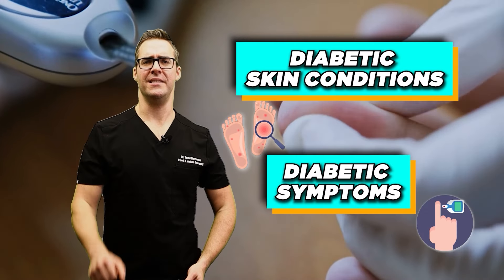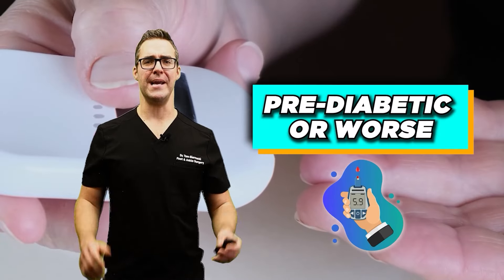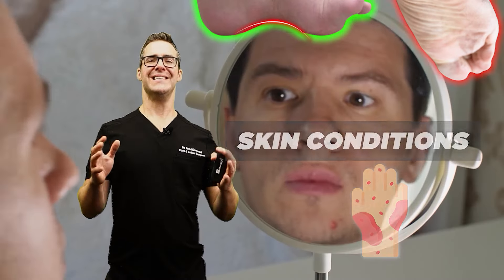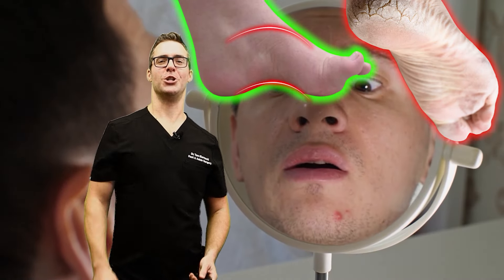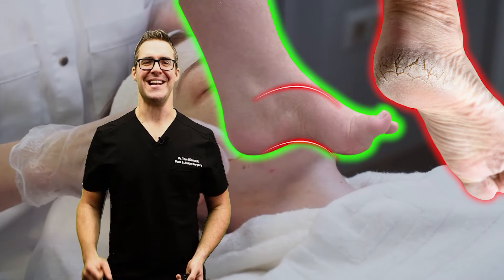Diabetic skin conditions and diabetic symptoms. It's said that almost 40% of people in the developed world are pre-diabetic or worse, and most people don't even know about it. I'm going to be going over the skin conditions, focusing on what I see and how to treat them, all the tips and tricks, and everything you need to be doing starting now.